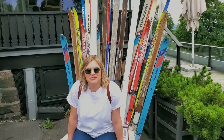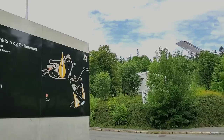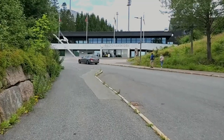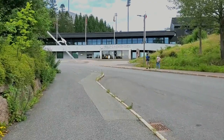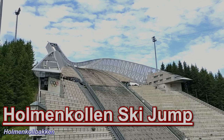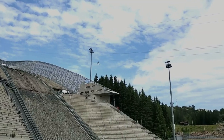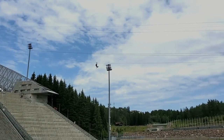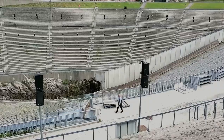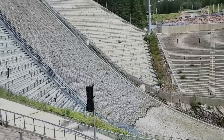Neither of us had ever skied before, and neither of us had seen an Olympic-sized ski jump before — it was quite impressive. While you're here, you can even go ziplining from the top of the ski jump down into the spectator bowl, something that we did not know about until we arrived. Knowing that people would be willing to launch themselves off this jump for sport was very unnerving, and it was such an interesting thing to see.